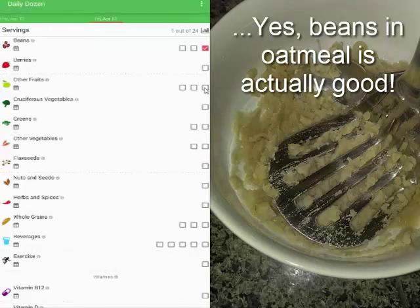With this first meal alone, I was able to mark off a serving of beans, a serving of fruit, a serving of flax seeds, a serving of nuts, and a serving of whole grains.